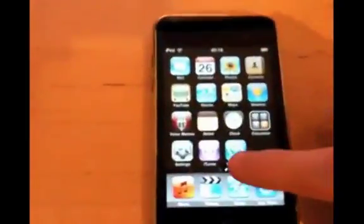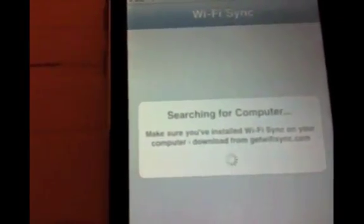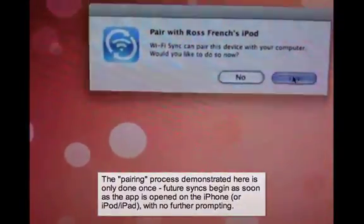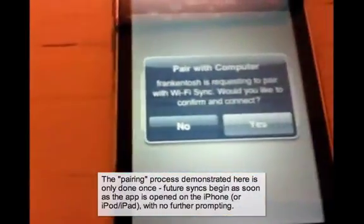Second, we have a story about a developer who has just released an app that allows you to wirelessly sync your iDevice. It hasn't been approved in the App Store yet, and probably won't be, due to Apple's harsh acceptance policy. Hopefully, once it does get rejected, we'll see it in the Jailbreak community, and it will easily be worth $5 or $10. Once again, you can click the video to see a full demo of this application.